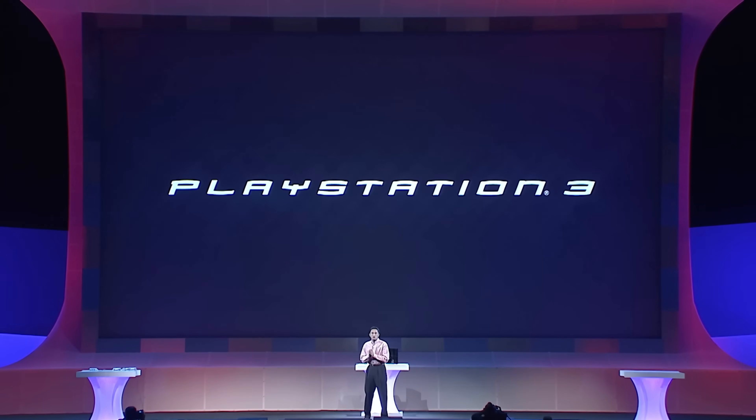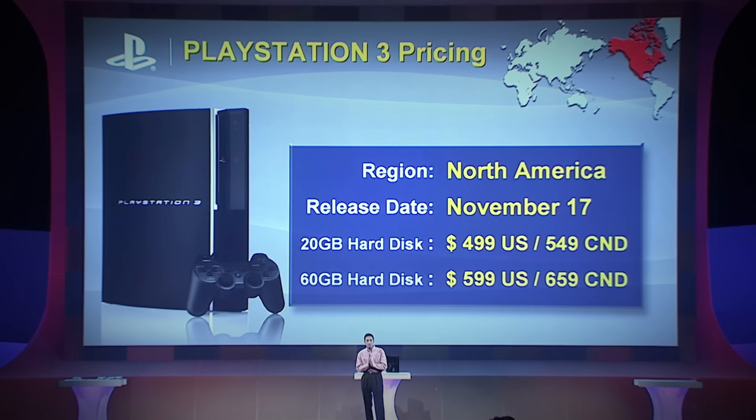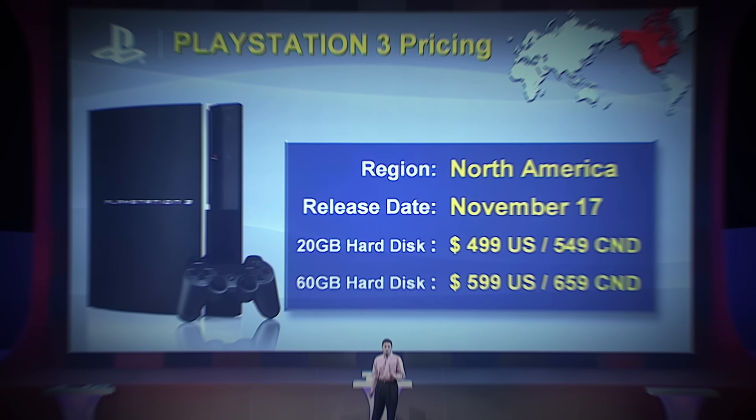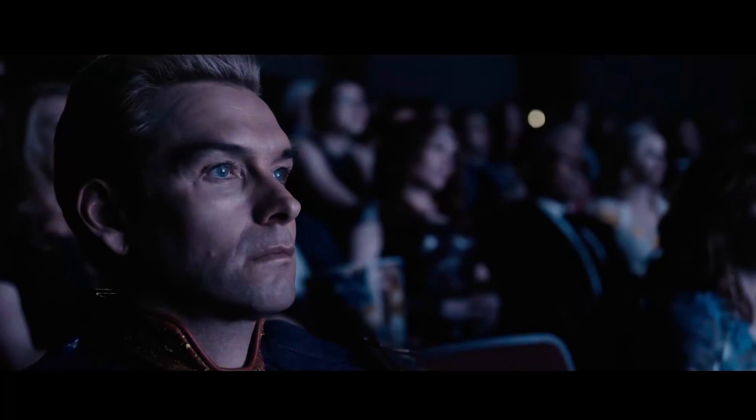Today, we're pleased to announce the global PlayStation 3 launch details. In North America, the PlayStation 3 will be available at retail on November 17, 2006. The 20GB PlayStation 3 will retail for $499 US dollars and $549 Canadian dollars. And the 60GB PlayStation 3 for $599 US dollars, $659 Canadian. The PlayStation 3's launch in 2006 was a disaster.